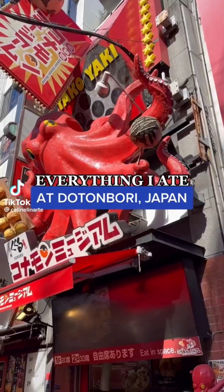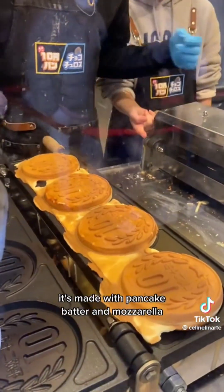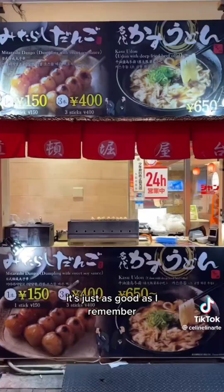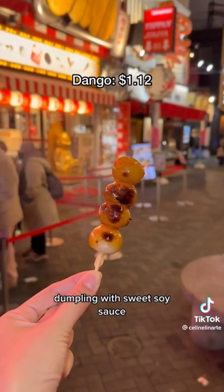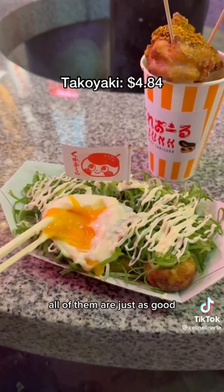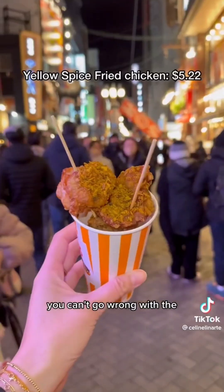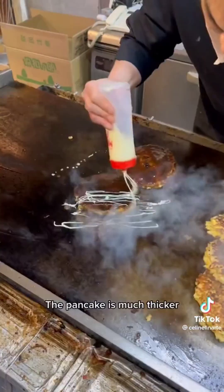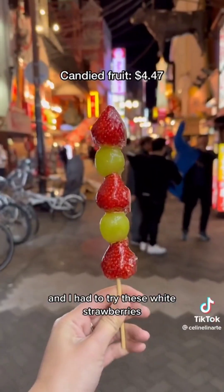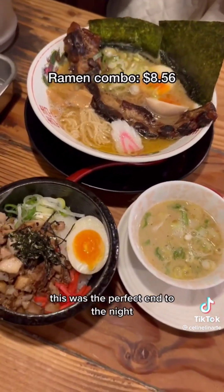Here's everything I ate at Dotonbori in Osaka, Japan. First up we had the 10 yen cheese coin — luckily there was a short wait. It's made of pancake batter and mozzarella, and this was cheesy perfection. Next, the Kobe beef stand, just as good as I remembered. I tried the dango dumpling with sweet sauce for the first time, and it was delicious. I always get takoyaki here — this time with poached egg, mayo, and green onion. We also got a spicy fried chicken skewer and an okonomiyaki, which is much thicker than in the States and more hearty and filling. For dessert, I tried white strawberries for the first time, and we finished at a delicious 24-hour ramen shop — the perfect end to the night.